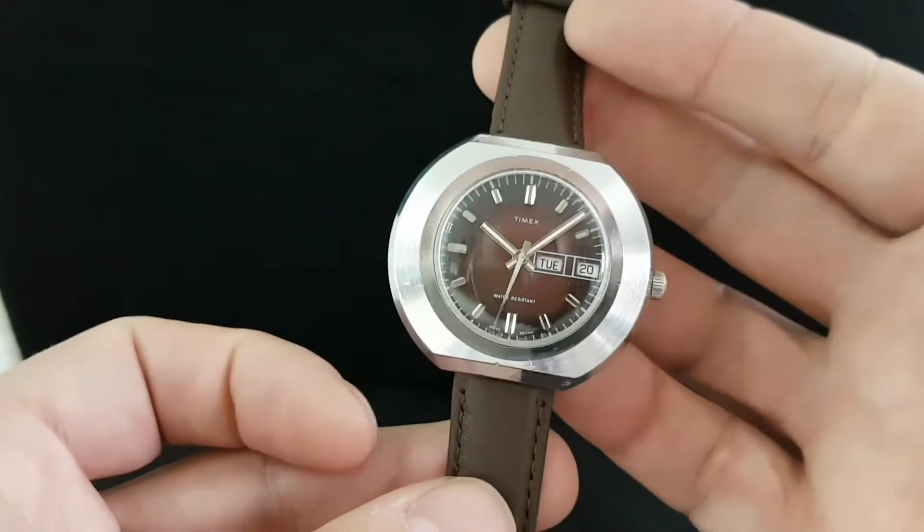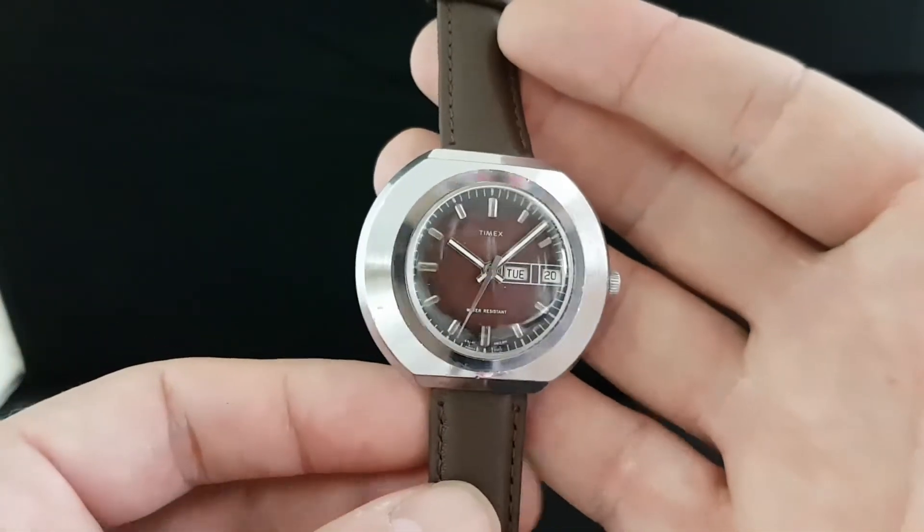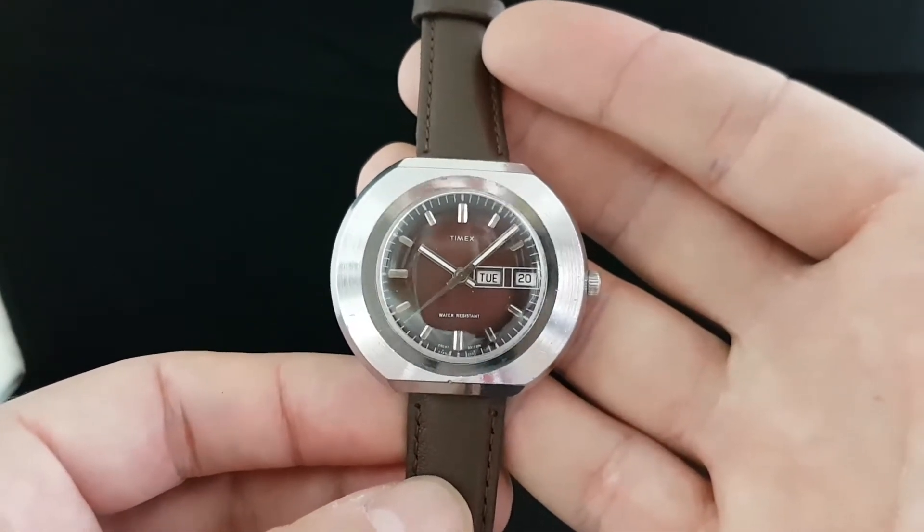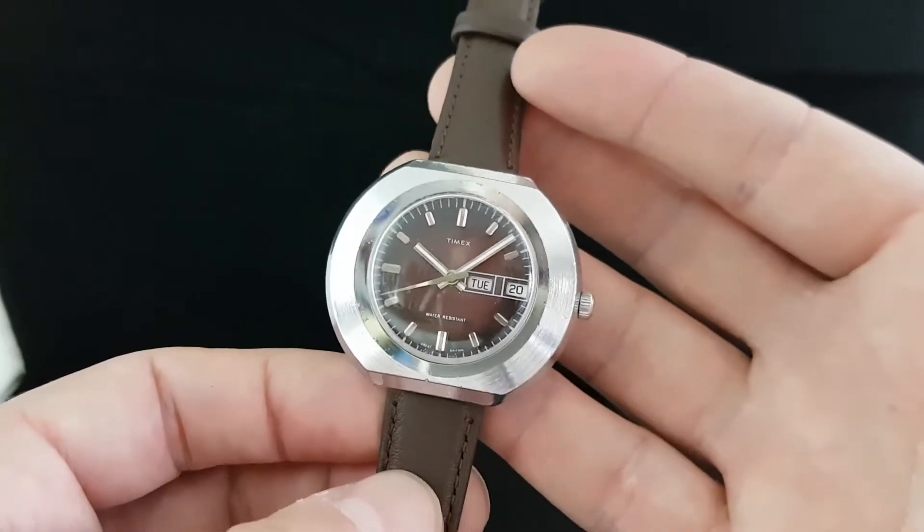Hello watch fans. Berthier watches here. This time for you we have a 1973 men's Timex vintage watch. It has the Day-Date movement, the M27.